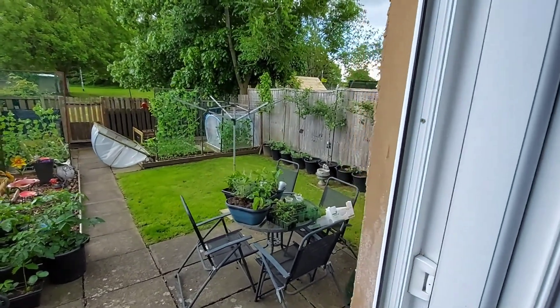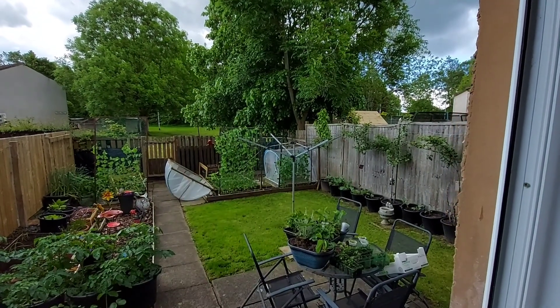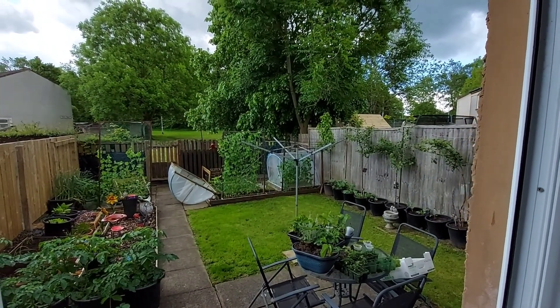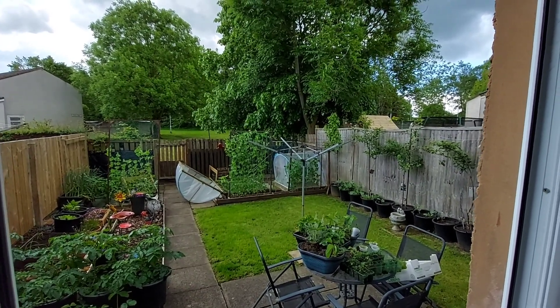Anyway, things are starting to look green now. If you look at the screen, things are green, which is what I like. Hope you all stay safe, thanks for watching, bye bye.